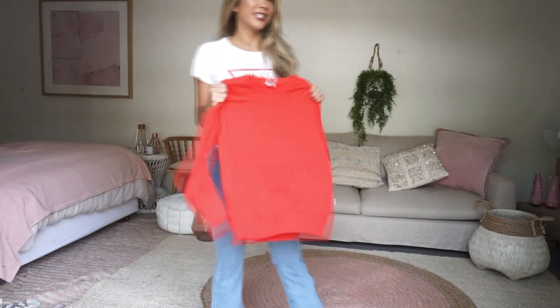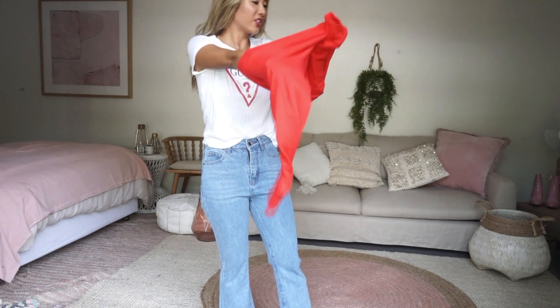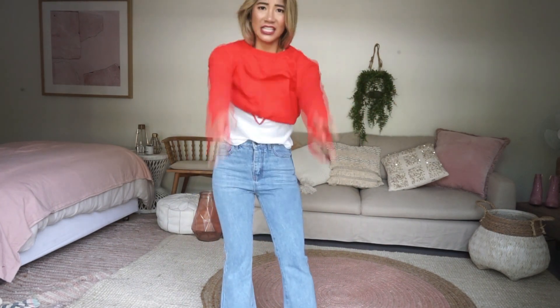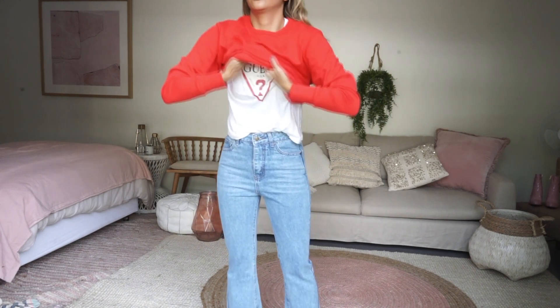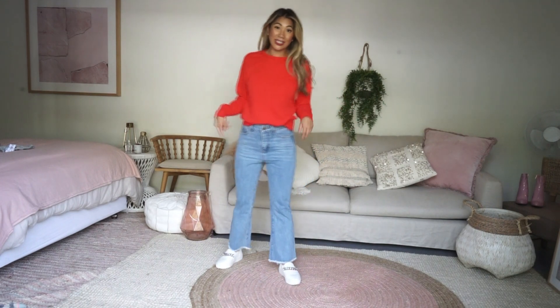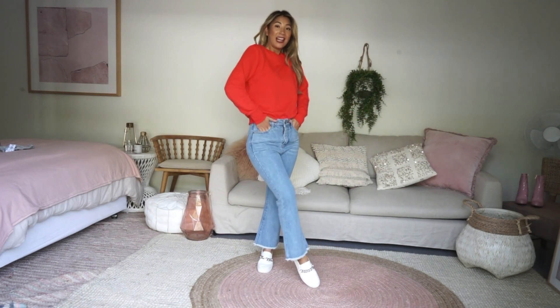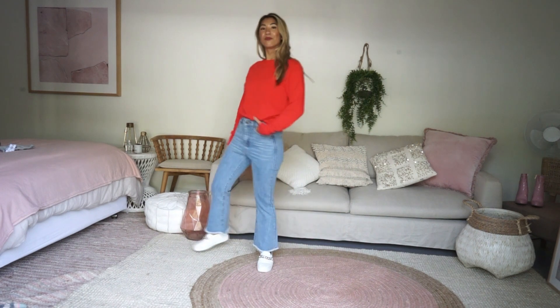The first one is this perfect sloppy joe. It's not fleece — it's like a terry toweling inside. Super comfortable. I'm wearing this jumper with a pair of blue jeans and some white sneakers, just super casual, everyday kind of stuff. Weekend wear.